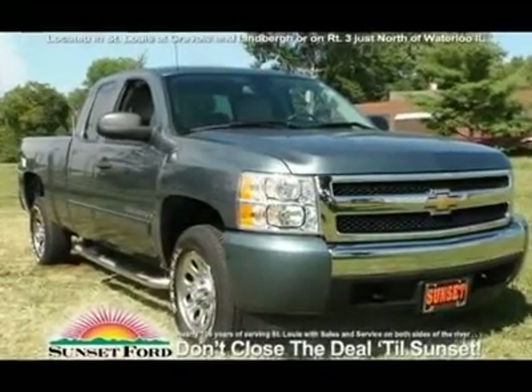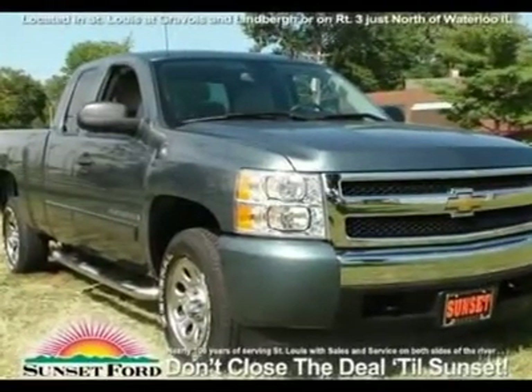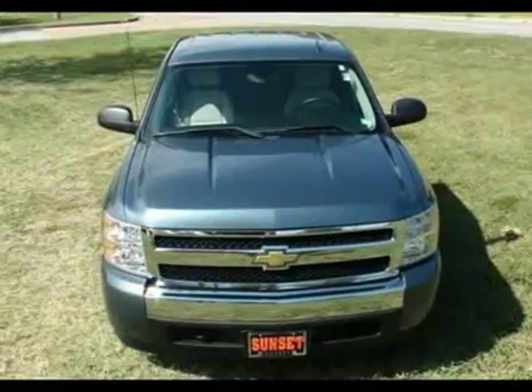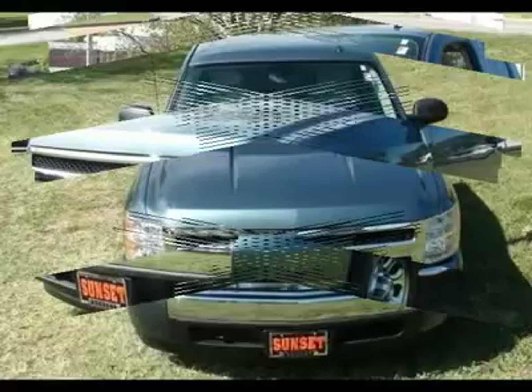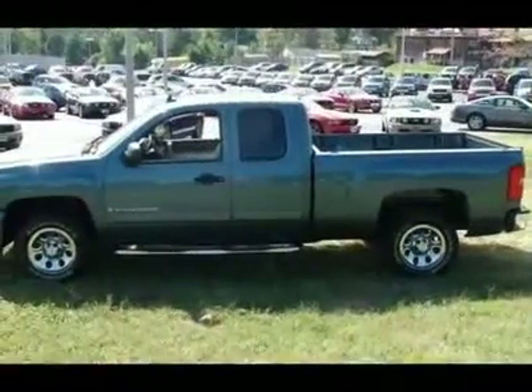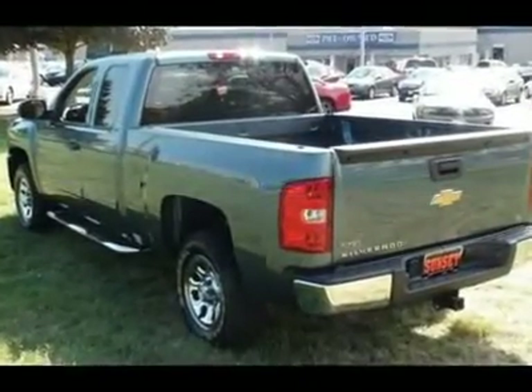This vehicle is absolutely beautiful. The Chevrolet Silverado 1500 gets 16 miles per gallon in the city and 20 miles per gallon on the highway. It comes equipped with options like a Vortec 4.8L V8SV engine and a Super Duty 4-speed automatic transmission.